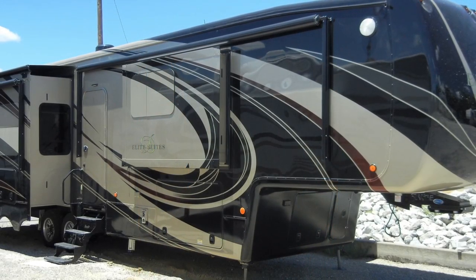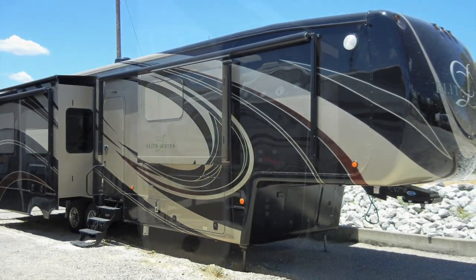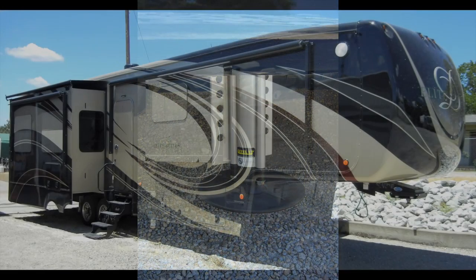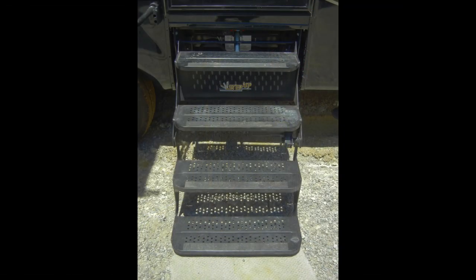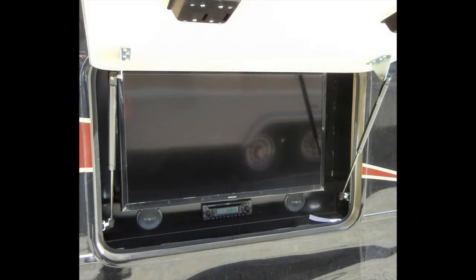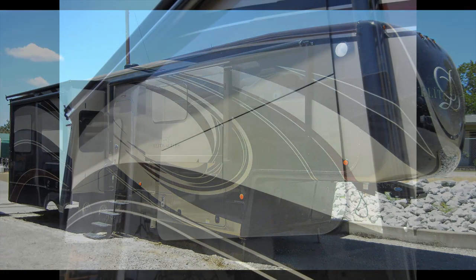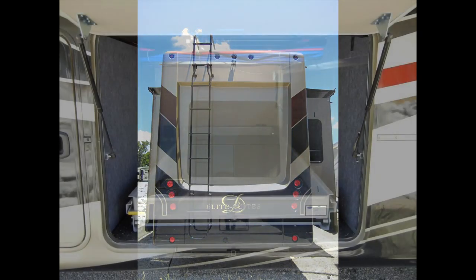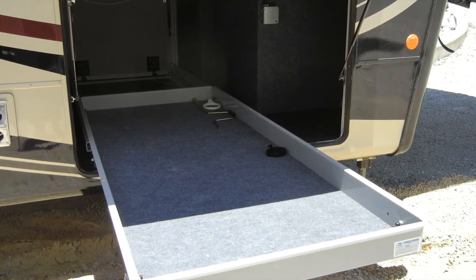The Elite Suite 39 DBRS III also has a lot of exterior amenities to make your camping experience more enjoyable, like the hydraulic 6-point one-touch auto leveling system, a large 78-inch keyless entry door with safety handle and power four-step entry, plus two power awnings with aluminum weather shield and an outside entertainment center. Also included are removable storm door panels, frameless tinted safety glass thermopane windows, backup lights, and an easy-access exterior storage compartment with 36-by-90-inch slide-out tray and washable storage liner.